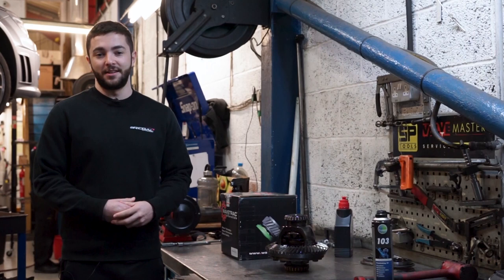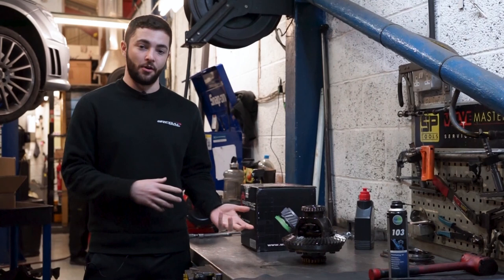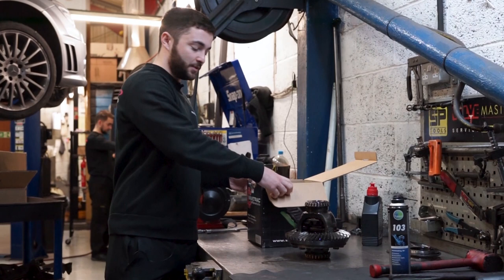We're upgrading a C63 AMG today with a Wavetrac differential, moving away from the open differential to an LSD. We're going to show you some of the features, some of the differences between the two, and some of the benefits. We've just got the Wavetrac here.